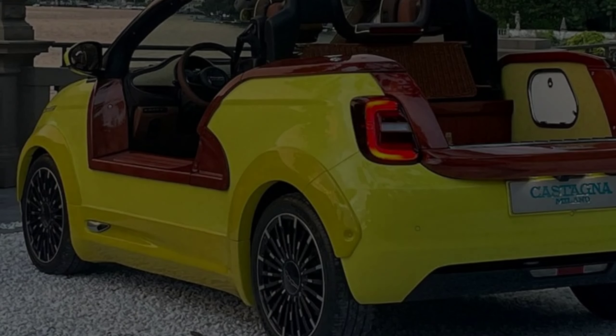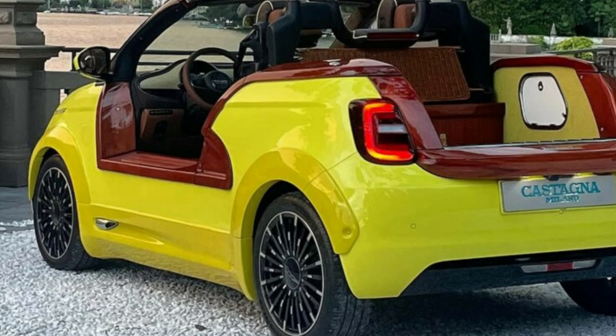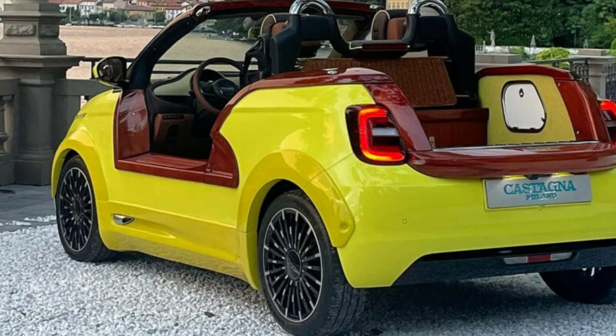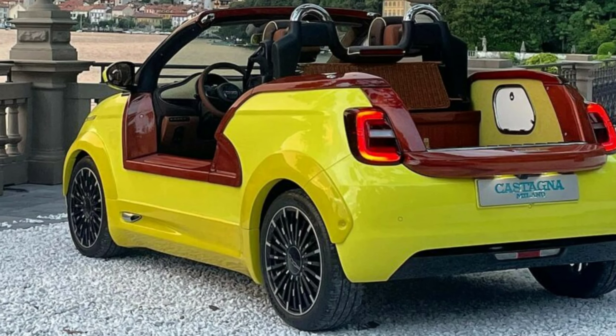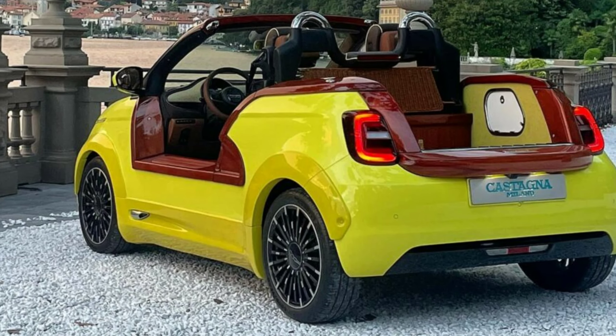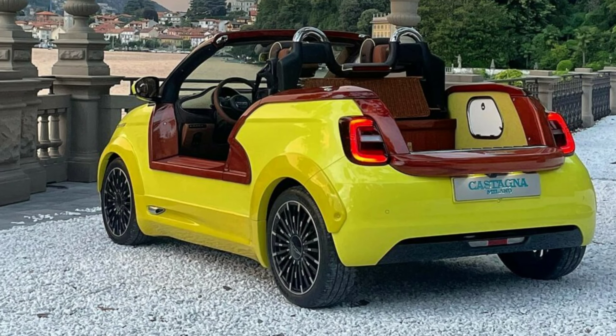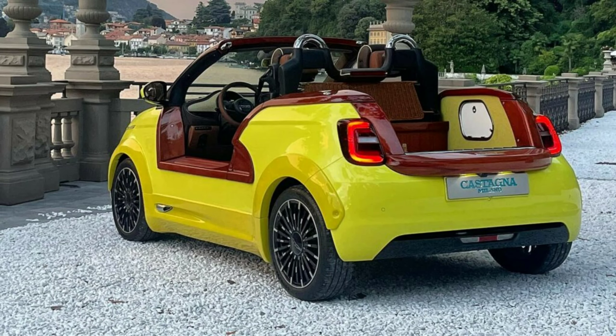The model comes fitted with a single front-mounted electric motor producing 117 horsepower (87 kilowatts, 118 PS) and a 42 kilowatt-hour battery, which is good for a WLTP range of 321 kilometers (199 miles).